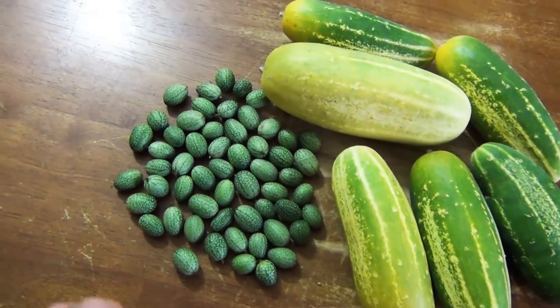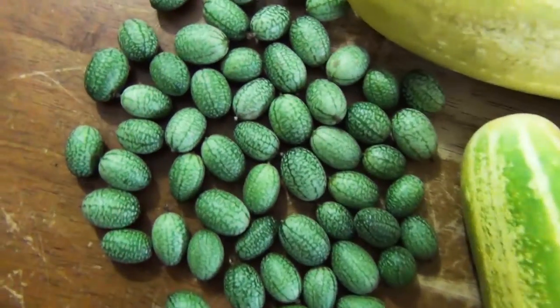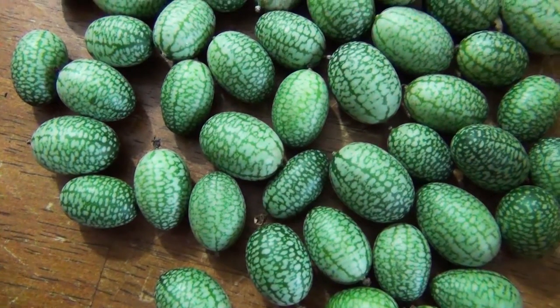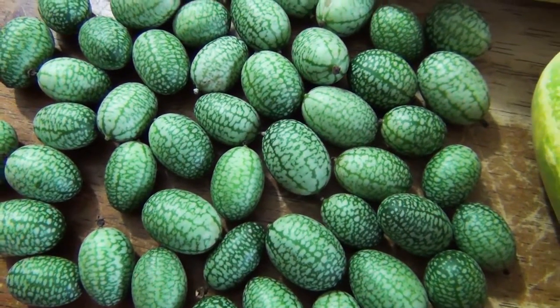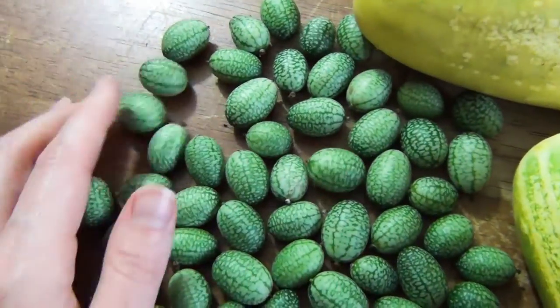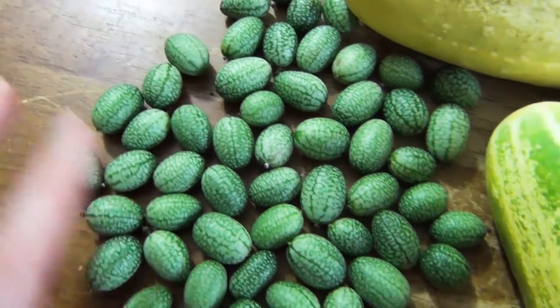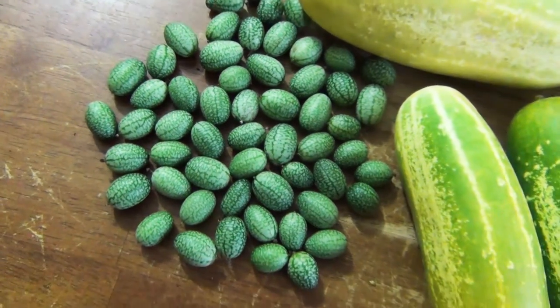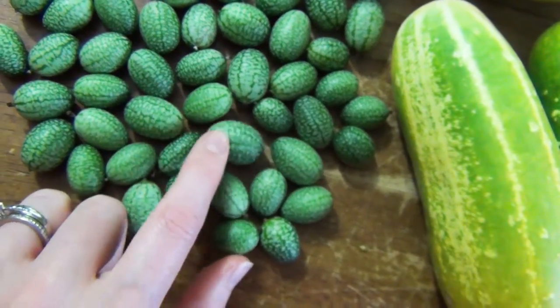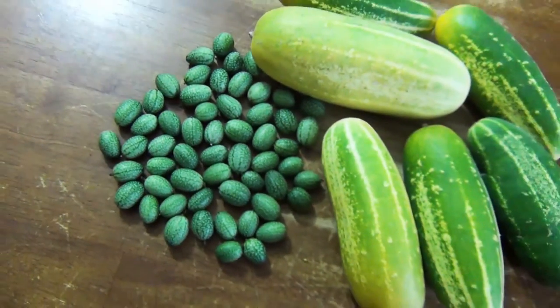Over here, these are the Mexican sour gherkins. They look like little baby watermelons — super cute. They have kind of an acidic sour taste to them, which is fun. I grew these more just for the novelty. I haven't really been harvesting them a lot — more just snacking on them in the garden here and there — but they're pretty fun, a nice novelty thing to have.